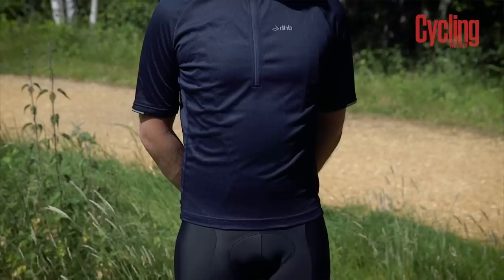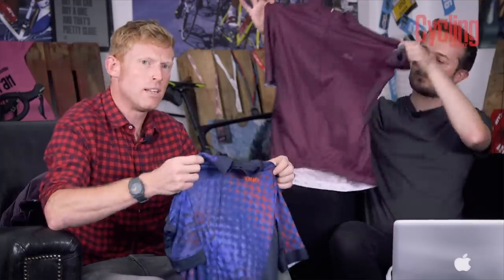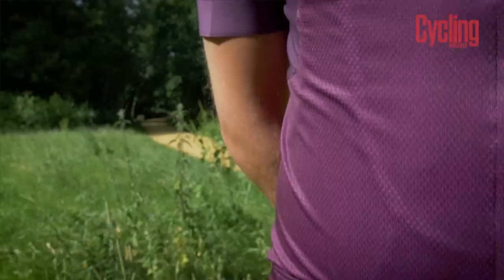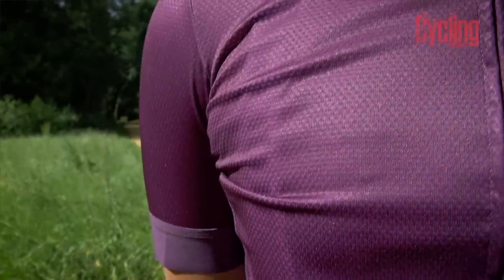DHB uses a three-tier fit system: active, performance, and professional. Active fit jerseys are comfortable and relaxed — great for all types of cyclists. The performance fit jerseys are a little more aerodynamic and closer fitting. In a medium size, the performance fit is closer at the waist and more form-fitting on the bike.